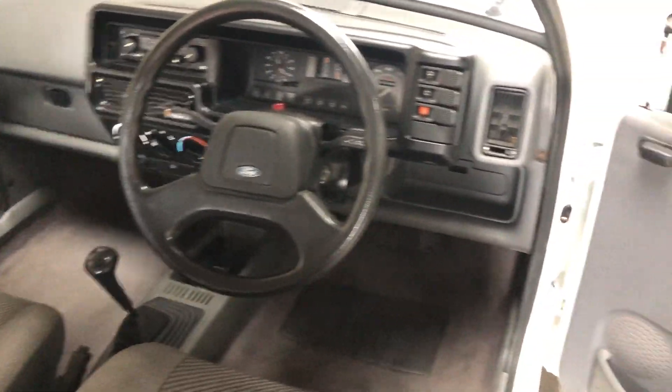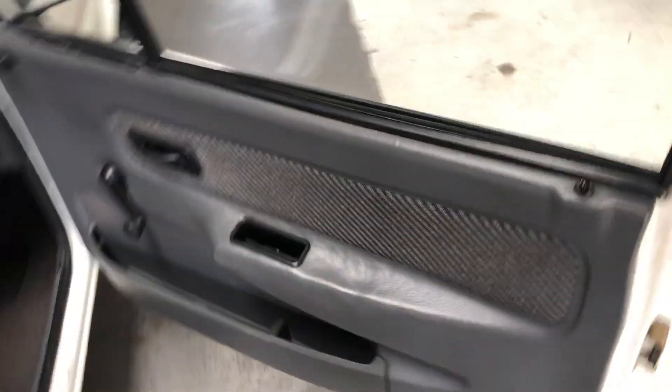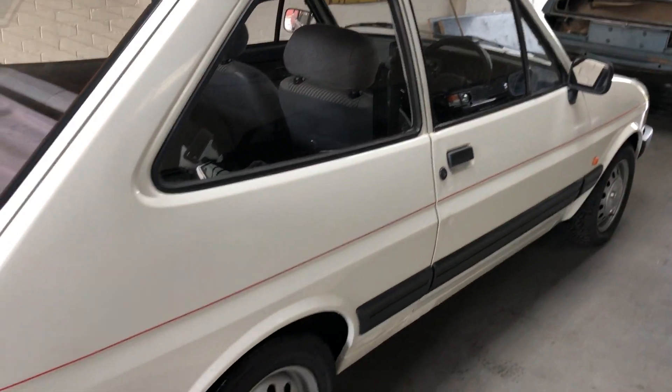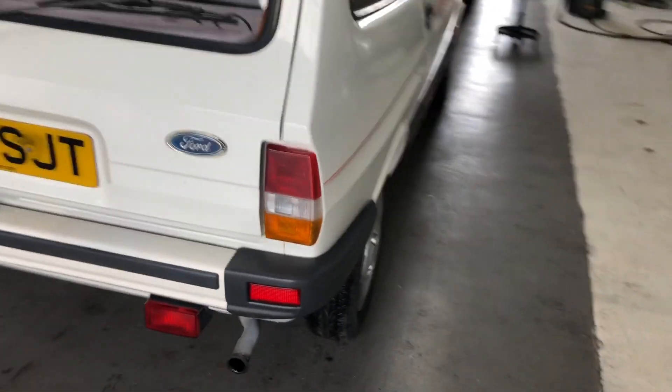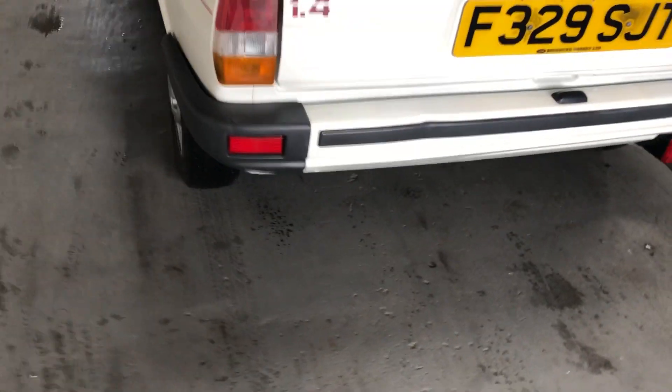It's still got the original radio cassette — completely standard, just as it left the factory. It's MOT'd up until the end of the year with recent tyres. Even both the front and rear valances are completely rust-free as well.